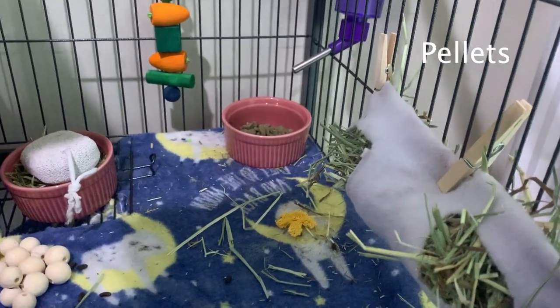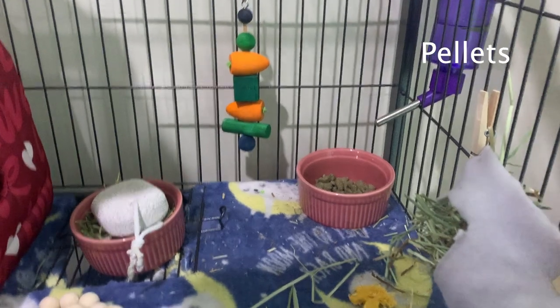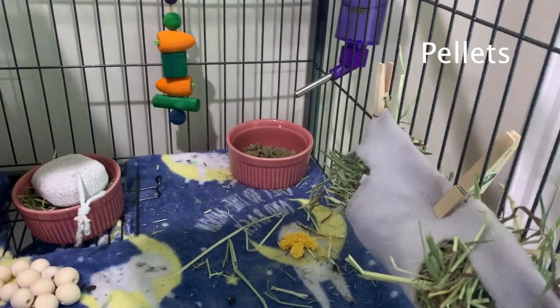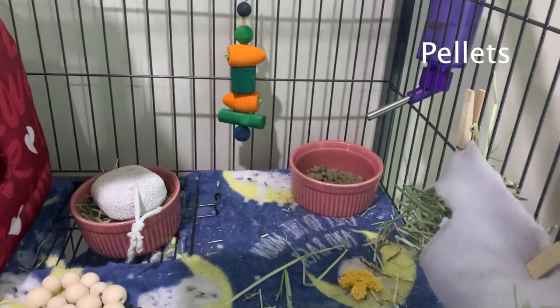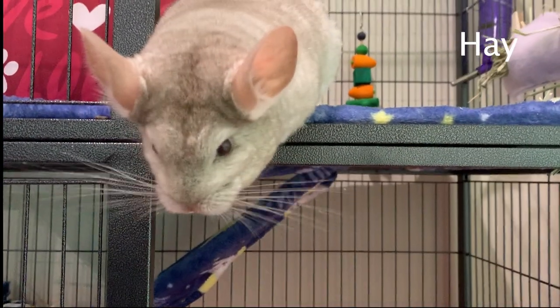If you have a double-story cage, I recommend putting all your food on one level because that reduces mess and is easier to clean. Do not put your food in plastic bowls because the chinchilla might chew it. The best brands of chinchilla pellets I recommend are Selective pellets, Oxbow Essential Chinchilla Food, and Missouri Chinchilla Diet.